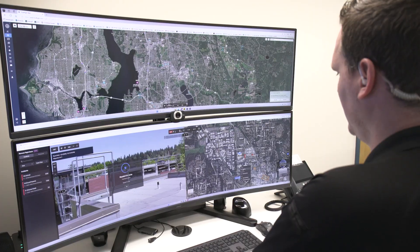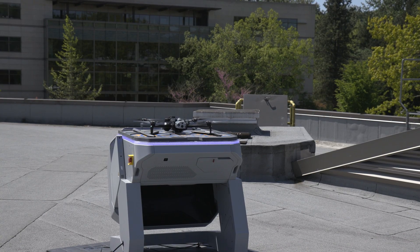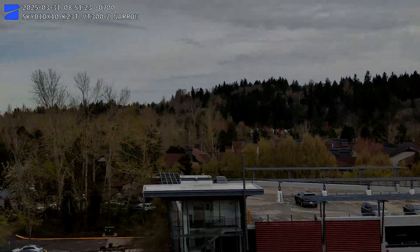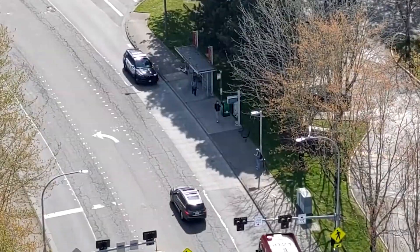The pilot is able to launch a drone from either the rooftop of our police building or out east at our maintenance and operations center. And then it provides an aerial perspective to both the pilot and to the officer responding to the call of what's occurring on the ground in real time.